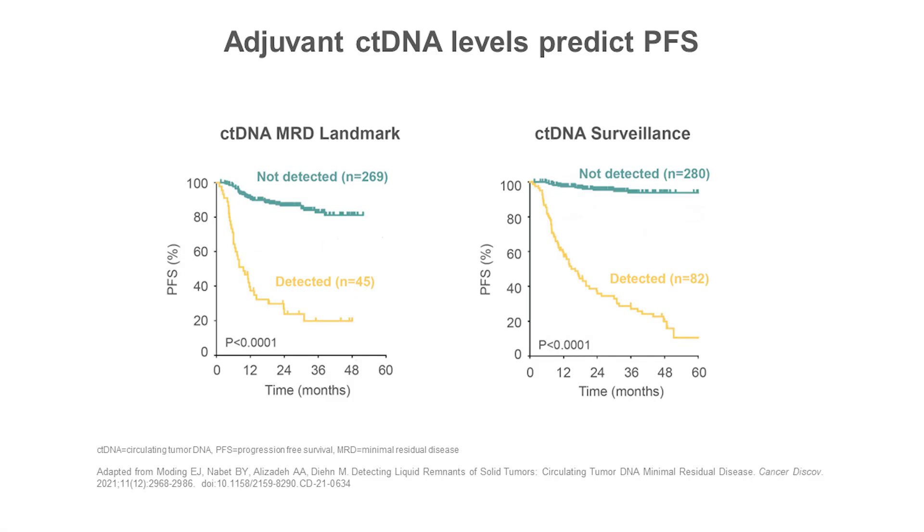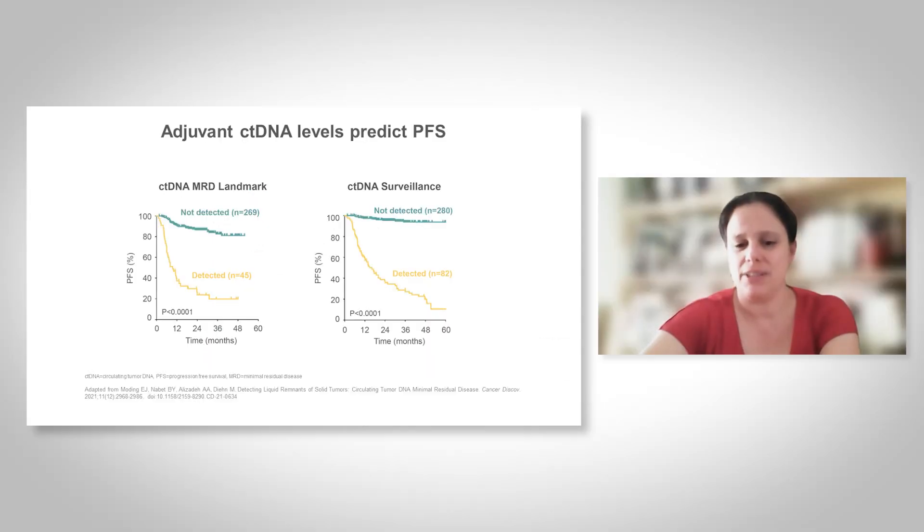In addition, measuring minimal residual disease by means of ctDNA levels has been shown to be useful and feasible in several cancer types. CtDNA profiling during adjuvant treatment can significantly distinguish patients with good and bad outcomes and can anticipate the diagnosis of disease relapse. This may be very important because it can help the clinician to plan future or subsequent treatment strategies.